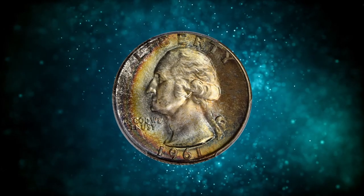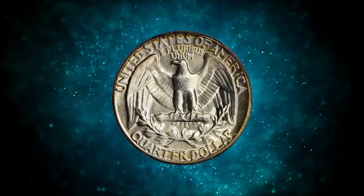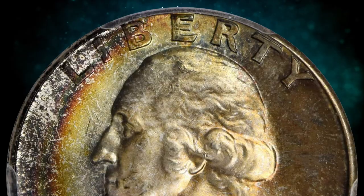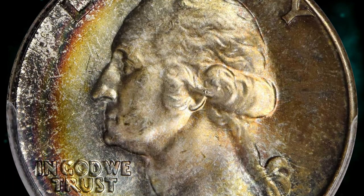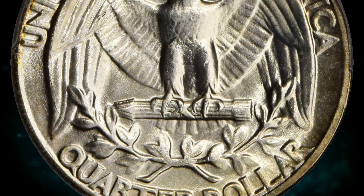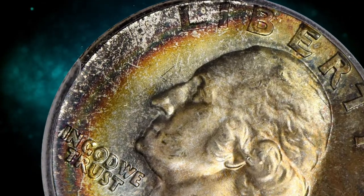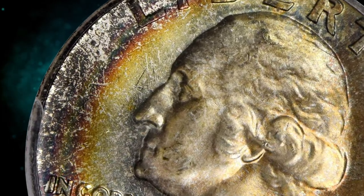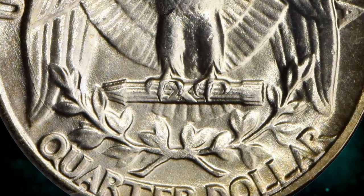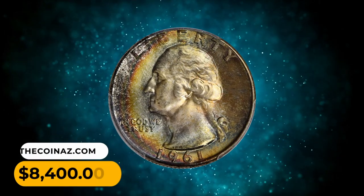Number 10: 1961 Washington quarter in MS-67 plus condition. In addition to virtually pristine surfaces, this coin displays beautiful multicolored peripheral toning that is bolder and more extensive on the obverse. The left obverse border exhibits intense charcoal blue, brick red, and antique gold. Razor-sharp striking detail and bountiful mint luster add to the appeal. It is difficult to imagine a nicer survivor of this issue. It was sold for $8,400.